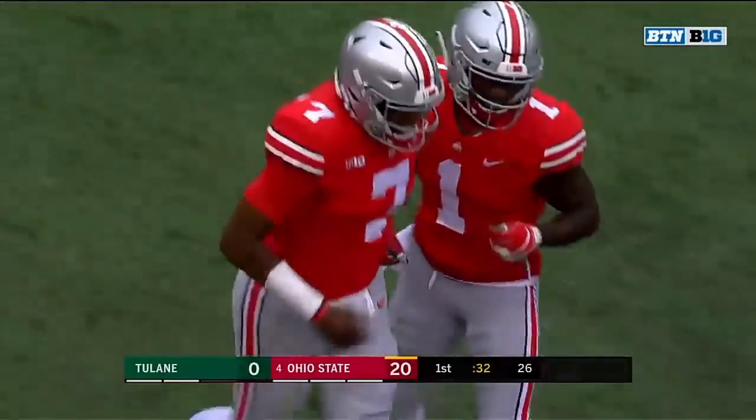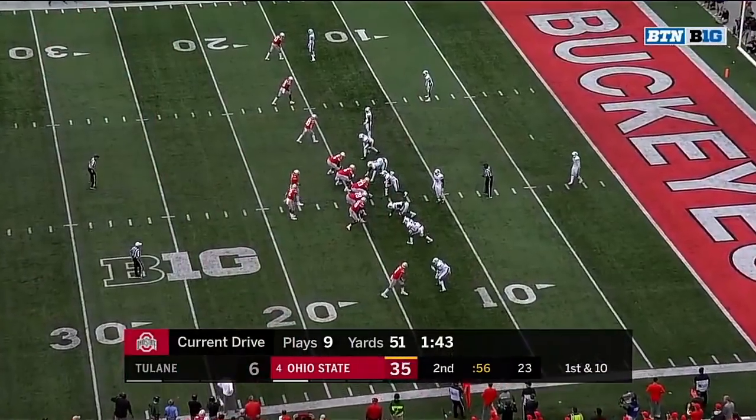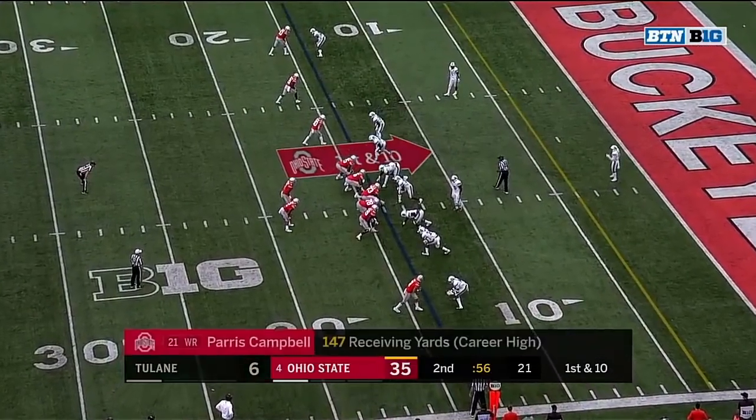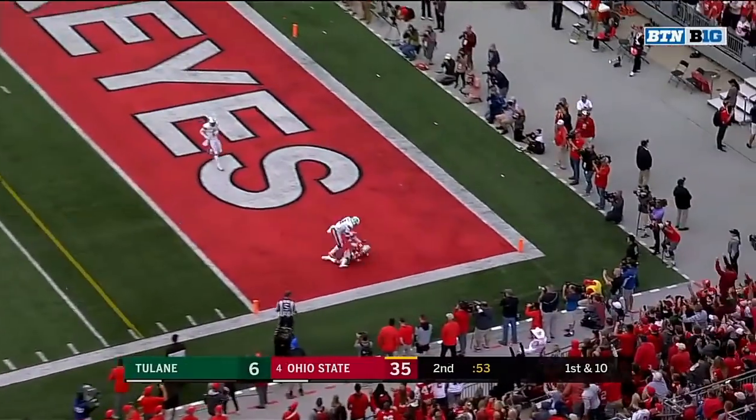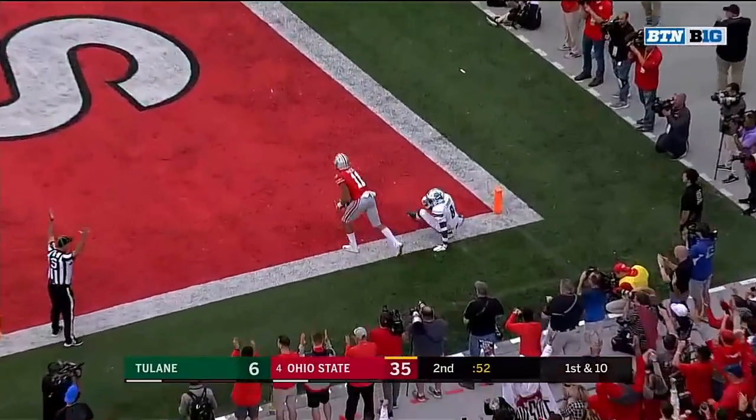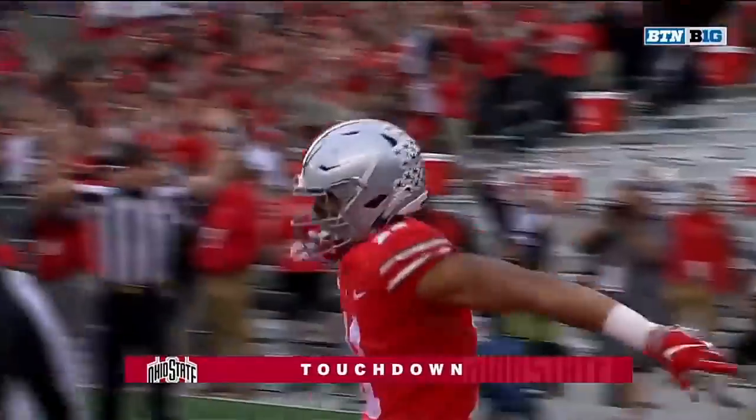Haskins, perfect throw right where it needed to be. Catch in the first half for Paris Campbell for 147 yards. Haskins to Mack in the end zone. Touchdown! Number five for number seven.